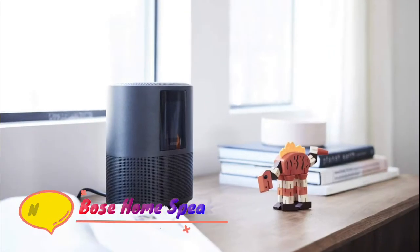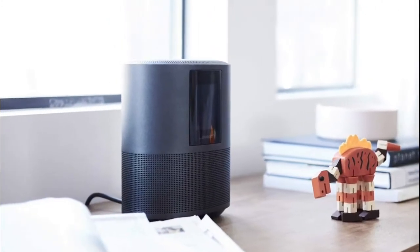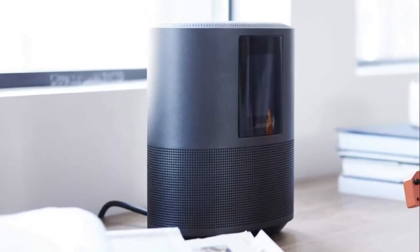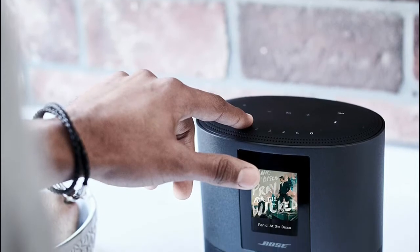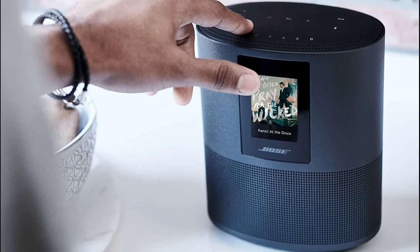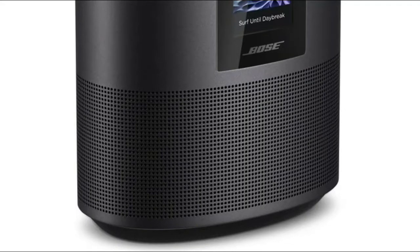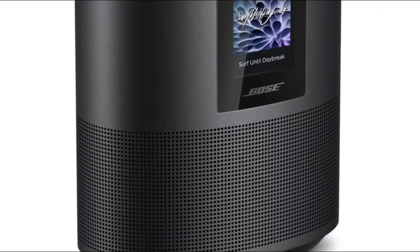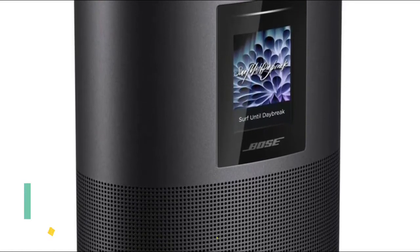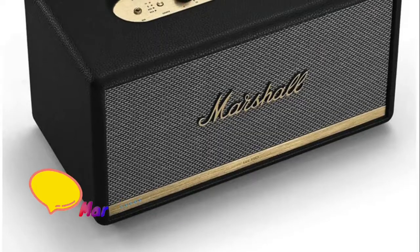Number 3: Bose Home Speaker 500. Fill any room with impressive wall-to-wall stereo sound from a single speaker. Built-in voice assistants like Alexa and the Google Assistant, with superior voice pickup from a noise-rejecting 8-microphone array. With Wi-Fi, Bluetooth, and Apple AirPlay 2 compatibility, you can wirelessly stream whatever you want, however you want. Play integrated Wi-Fi services like Spotify, Music, and Audible, or connect over Bluetooth to play anything from your phone or tablet.